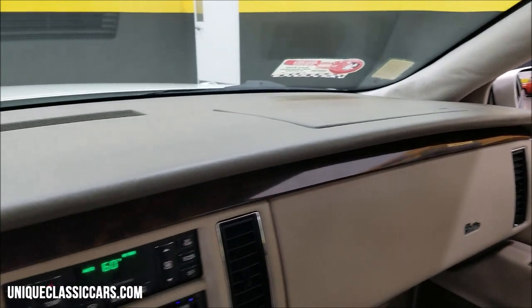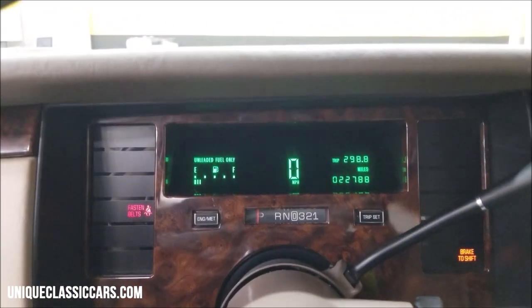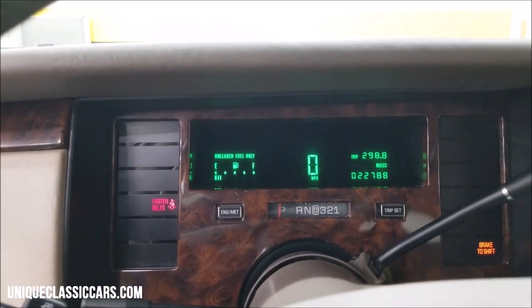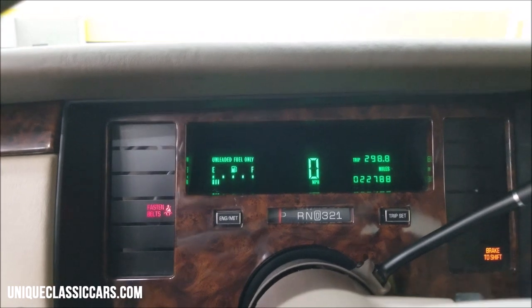This car was definitely cared for. There's your miles: 22,788. I think I said a little over 21,000 earlier — well, it is just a little over.